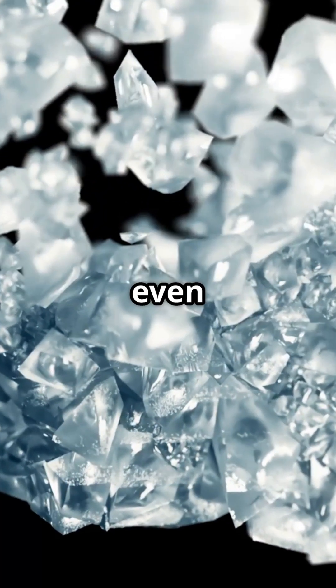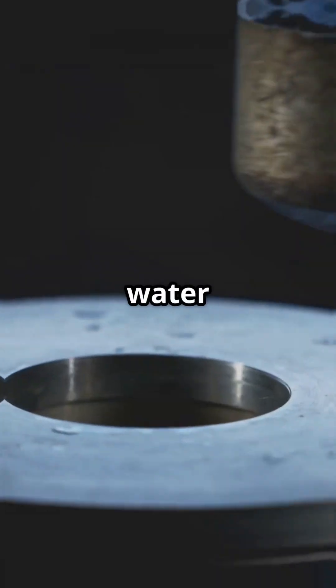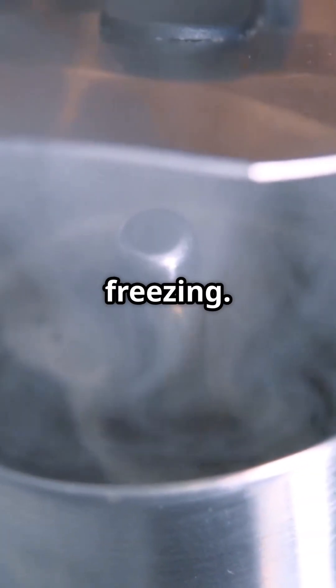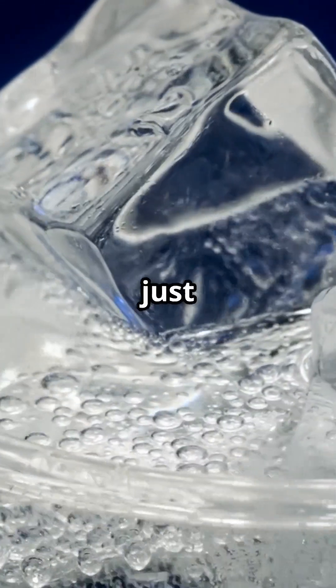That inner pressure can even burst the outer shell — talk about dramatic. Temperature is the next key player. If water starts off hot, it needs to lose more energy and might even vaporize a bit before freezing. But if it's already chilly, it solidifies quicker. No drama, just ice.